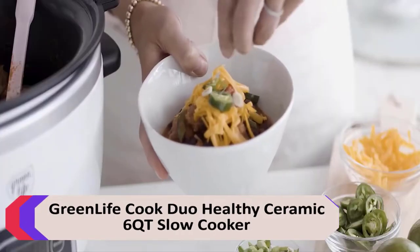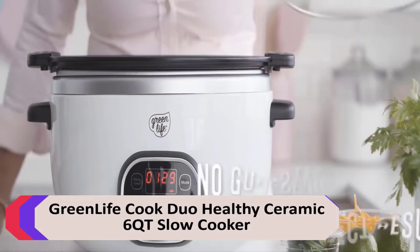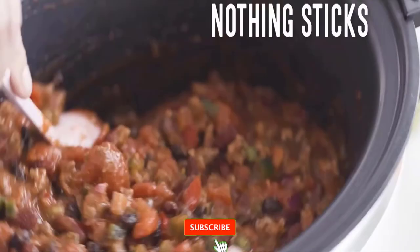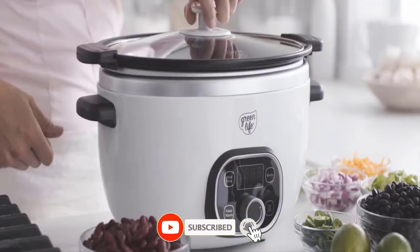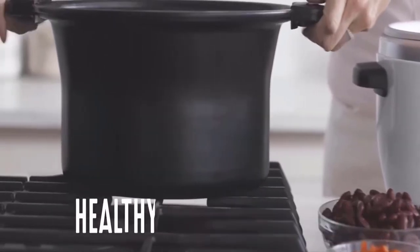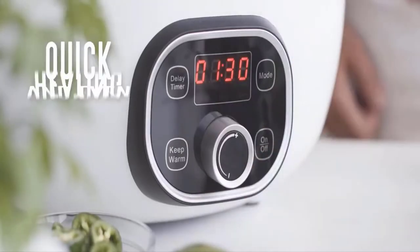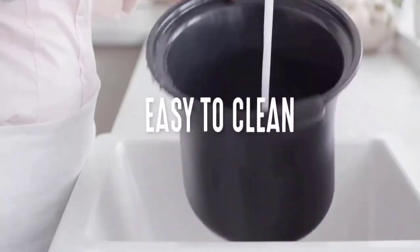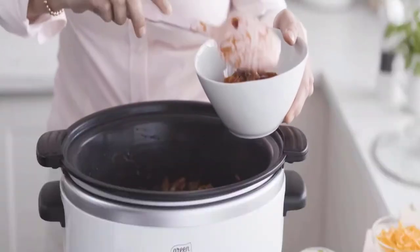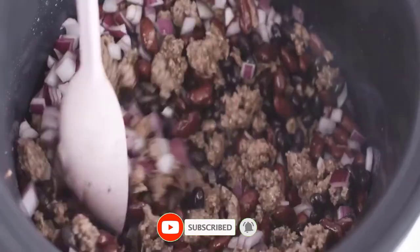Number 2: Greenlife Cook Duo Healthy Ceramic 6QT Slow Cooker. This slow cooker's spacious 6-quart capacity pot offers plenty of room for family-sized meals. The pot is lightweight and removable for stovetop and oven use, so you can start with a sear, finish slow, and get more flavor. It has an easy-to-use control panel. The healthy ceramic non-stick coating is easy to clean, derived from sand, and free of PFAs, PFOA, lead, and cadmium for effortless release and worry-free cooking.